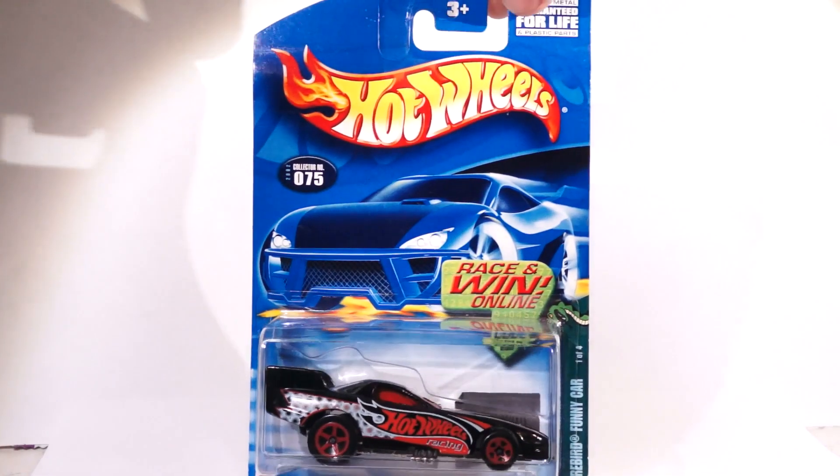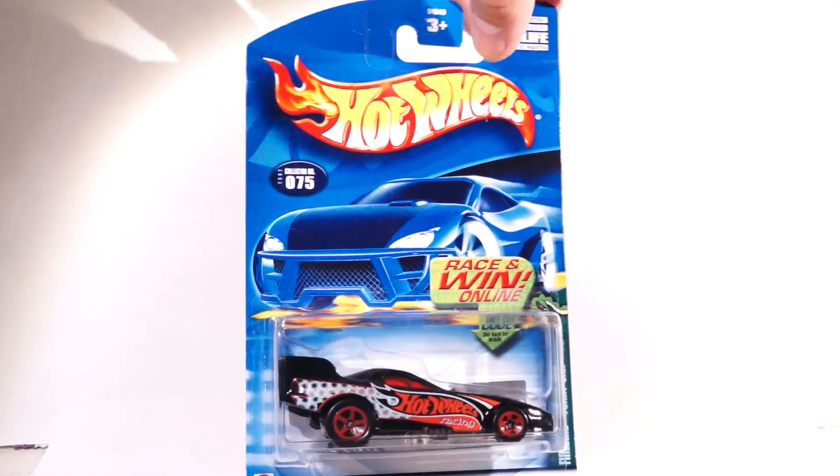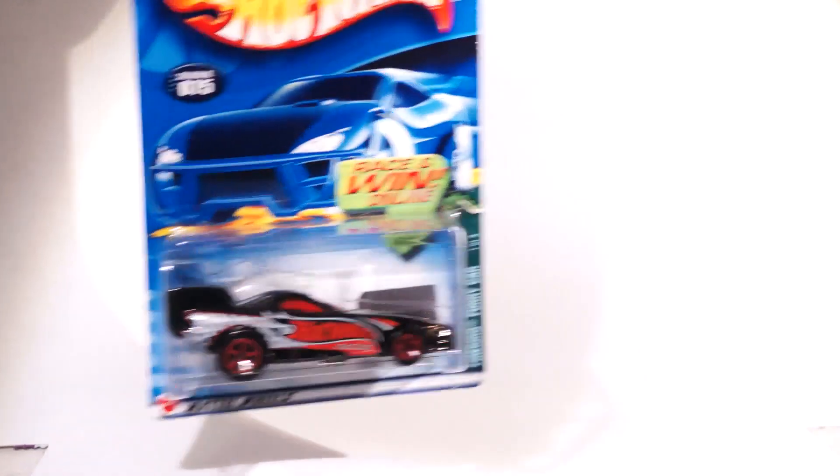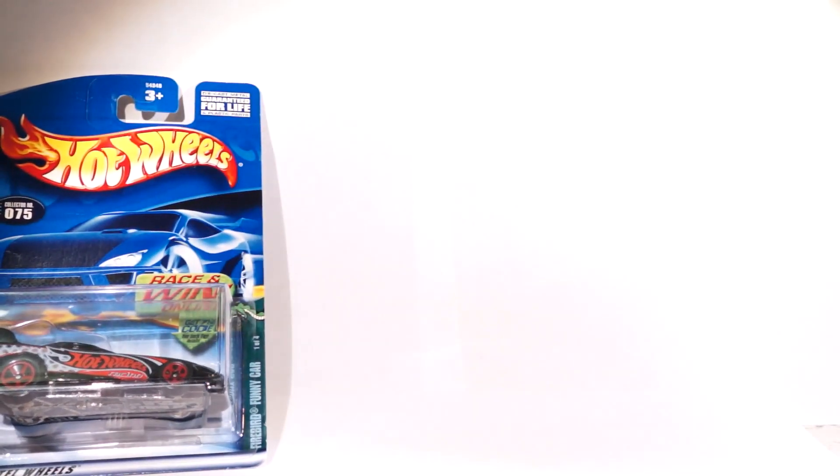Let's start off with this cool little car. This is a Firebird Funny Car. It's got the black tampos on it. As you know, funny cars lift up — the chassis lifts up — so that's pretty cool.